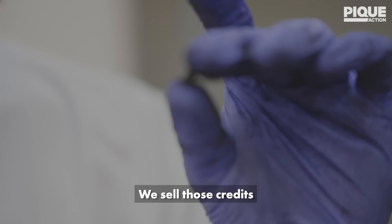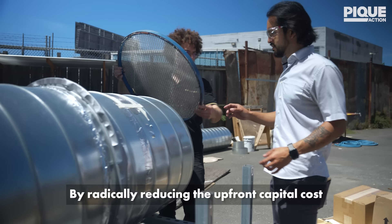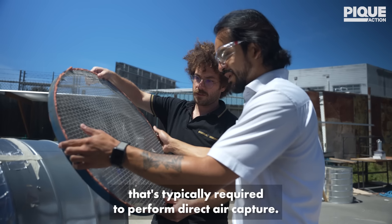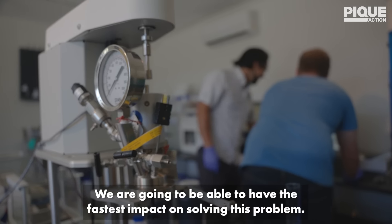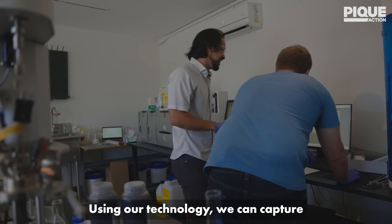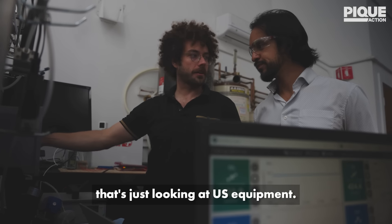That generates carbon credits, and we sell those credits. It's by radically reducing both the upfront capital costs and the installation time typically required to perform direct air capture that we are going to be able to have the fastest impact on solving this problem. Using our technology, we can capture about 20% of global emissions — and that's just looking at U.S. equipment.